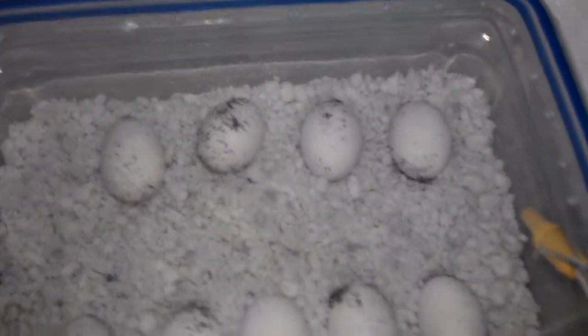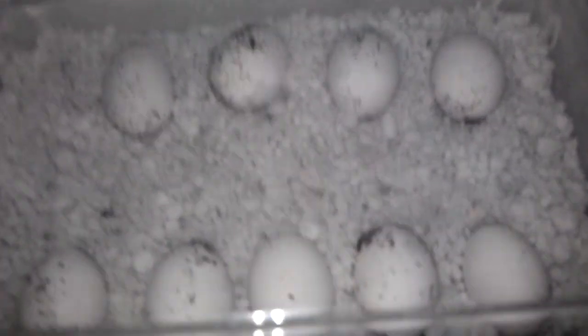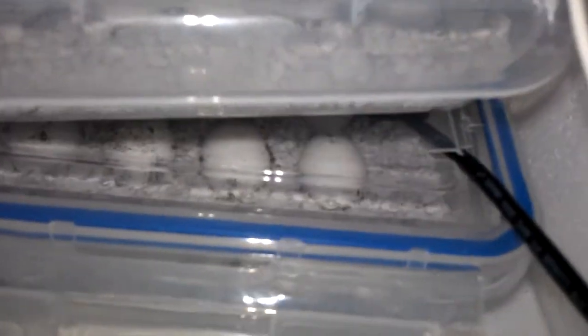Here's an update on the frilled dragon eggs. There's the second clutch here. As you can see, they're pretty big — they've grown quite a bit since we laid them. Then underneath, those are the first clutch. You can tell they're like double the size.